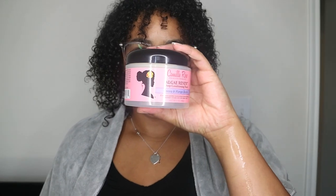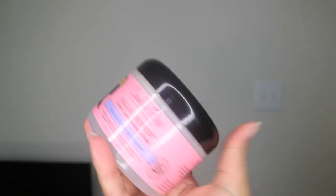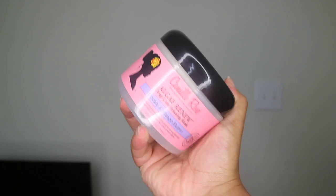Welcome or welcome back to my channel — hope you guys are doing great. It's the fall season; I love this time of year. Make sure you check out my latest video that I just dropped, Hobby Lobby Fall Decor. I'll link it in the description box and the cards above. As you can probably tell by the title, I am going to be reviewing the Camille Rose Algae Renew Deep Conditioning Mask.